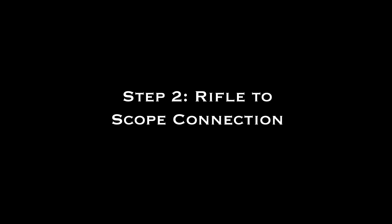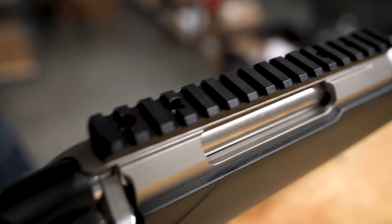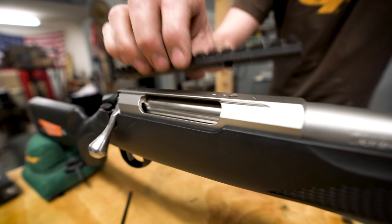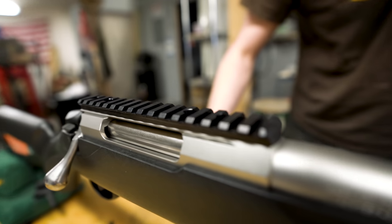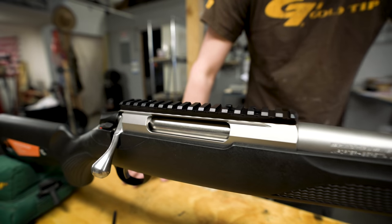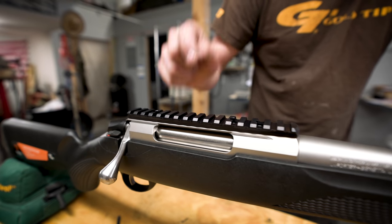The Tikka comes with a stock dovetail where the rings would clamp on. A better system is to put a Picatinny rail — like this one from Mountain Tactical — on there instead. The dovetail works, but things can slide on it if it gets bumped hard. The Pic rail pins into the top so once it's screwed down, chances of it moving are slim to none. If you're going to spend money anywhere, spend it on the connection between your scope and your rifle — buy high-end rings and a high-end base. If that connection is junk, you'll get a junk result.